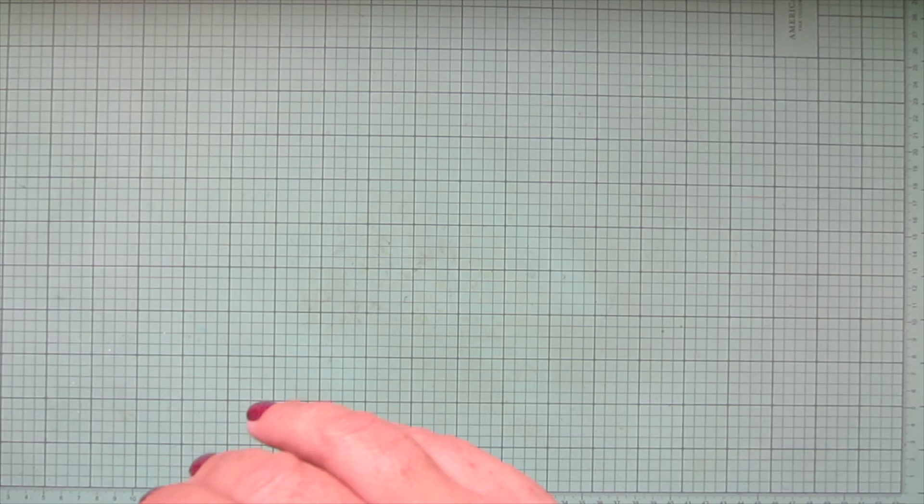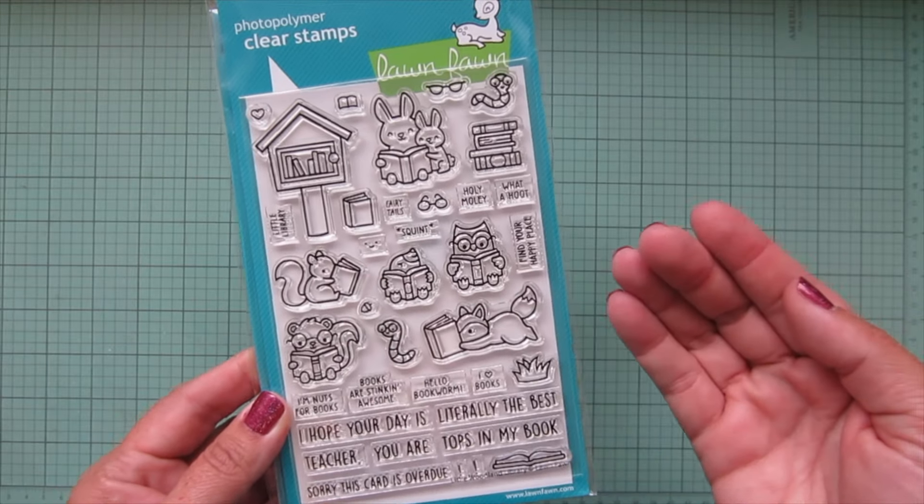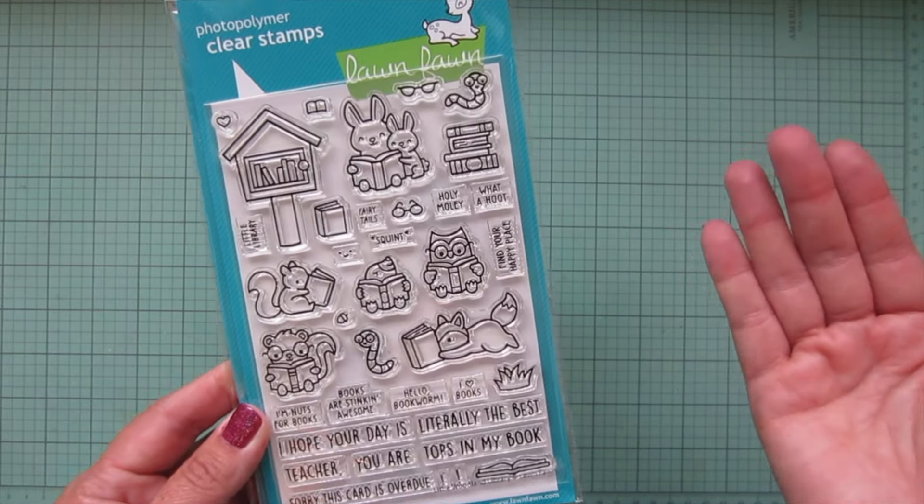So it's going to be no surprise that I picked up the little Woodland Library stamp set. Has there ever been a cuter stamp set in the entire existence of the world? I'm pretty sure no. Woodland critters — which are my favorite of all critters — reading books. It just can't get any better.